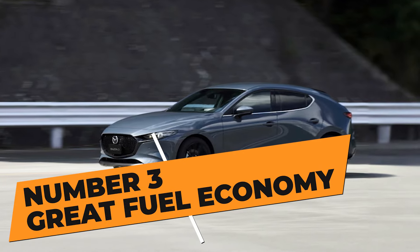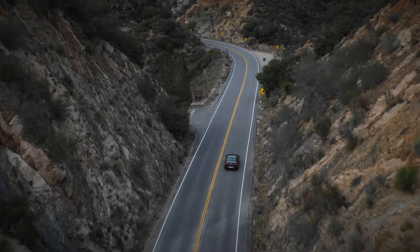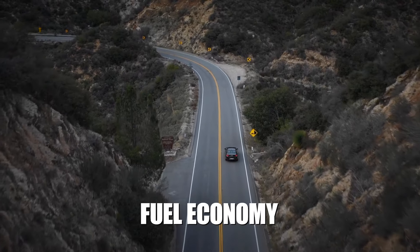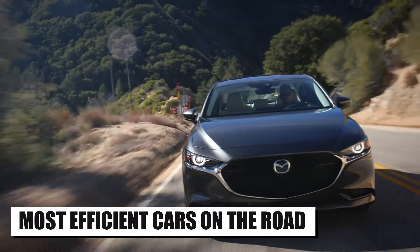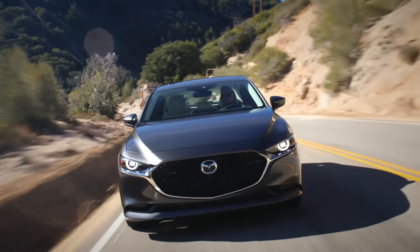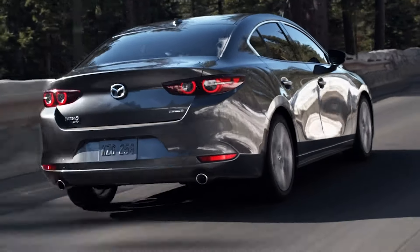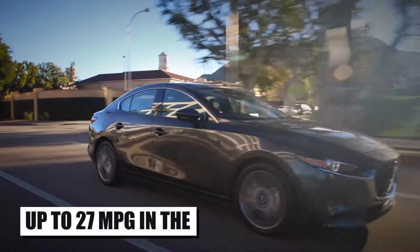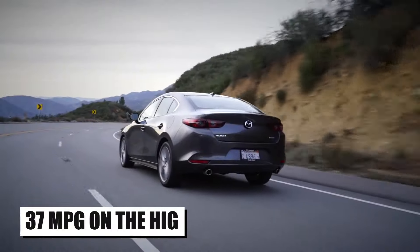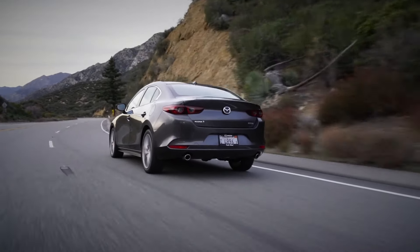Number 3: Great Fuel Economy. Let's talk about another big highlight of the Mazda 3 — its fuel economy. This model is easily one of the most efficient cars on the road right now, with numbers that are basically in the hybrid category. The naturally aspirated 2.5-liter engine returns up to 27 mpg in the city, 37 mpg on the highway, and 31 mpg combined.